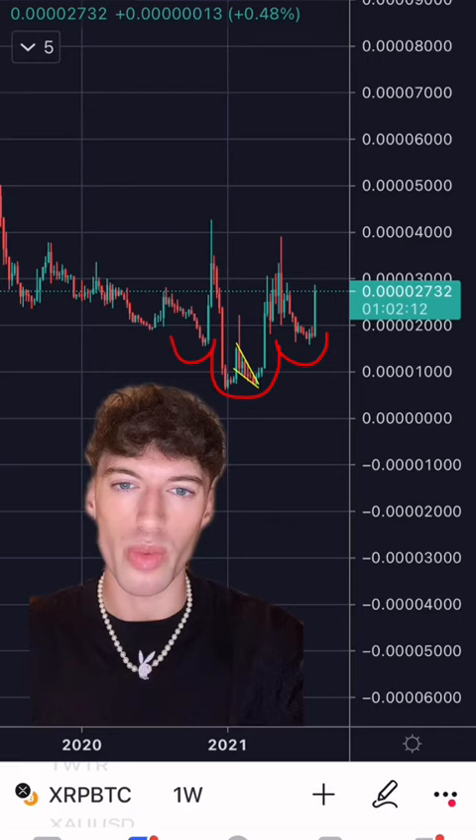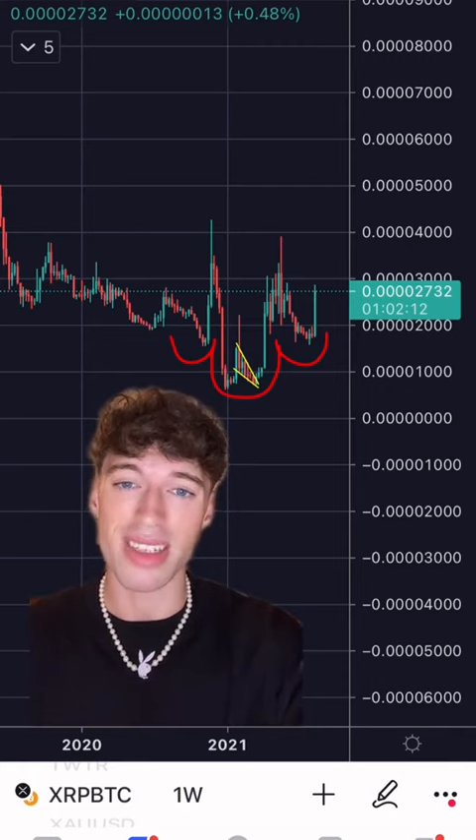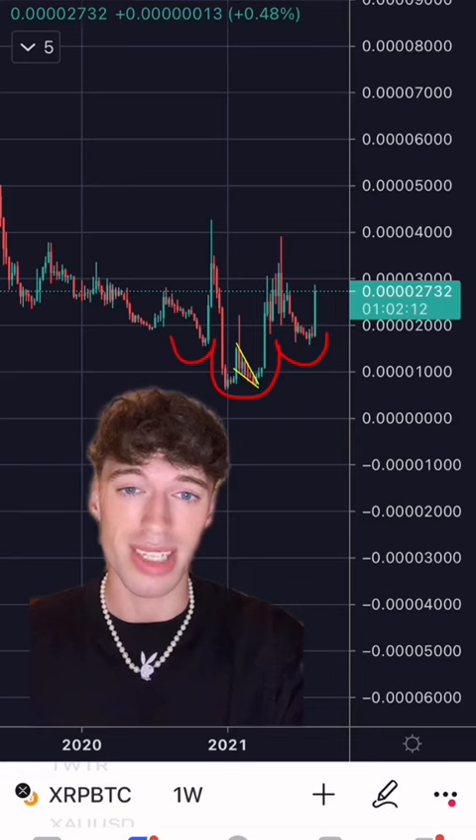The last XRP all-time high was at $3.40 back in January 2018, and I actually expect that to be broken once XRP can break the $2 resistance level.